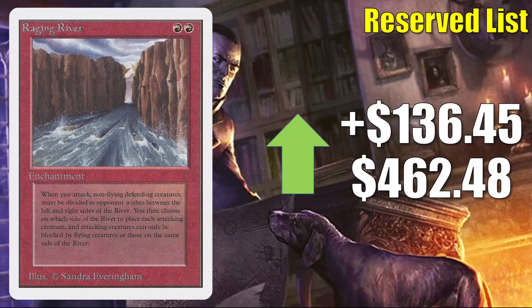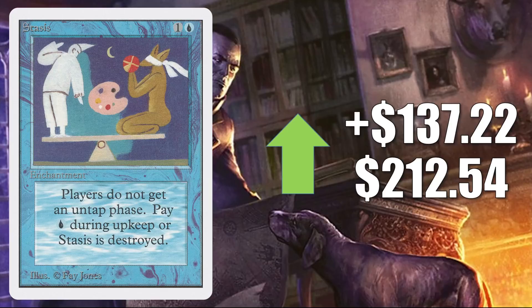Raging River goes up $136.45 to $462.48. High-grade raw copies can sell for about $230. I have not seen a high-grade graded copy sell for a while, but when one does, it could hit this price. Stasis is a very similar story — up $137.22 to $212.54. I have seen high-grade raw copies sell for about $200, and next time a high-grade graded copy sells, it could go for more than this.